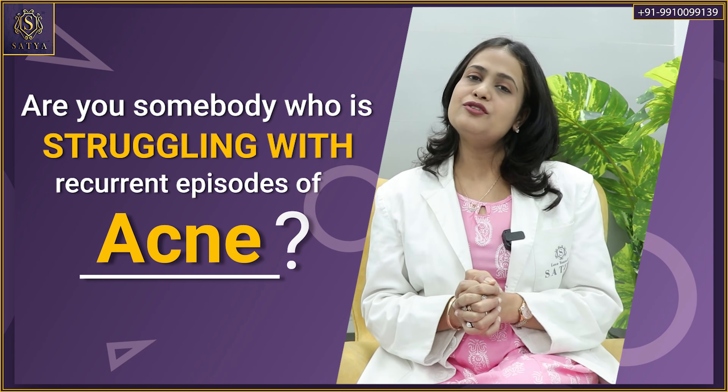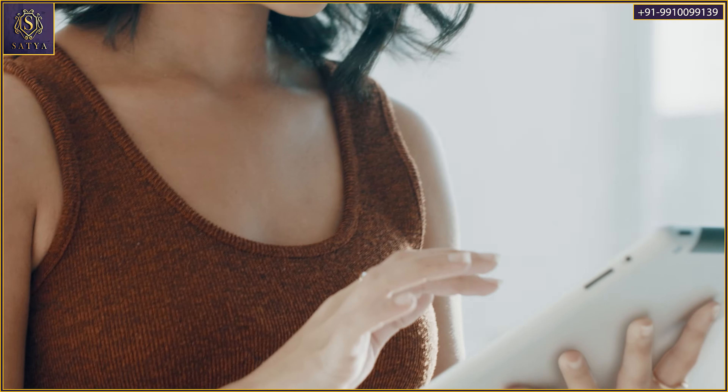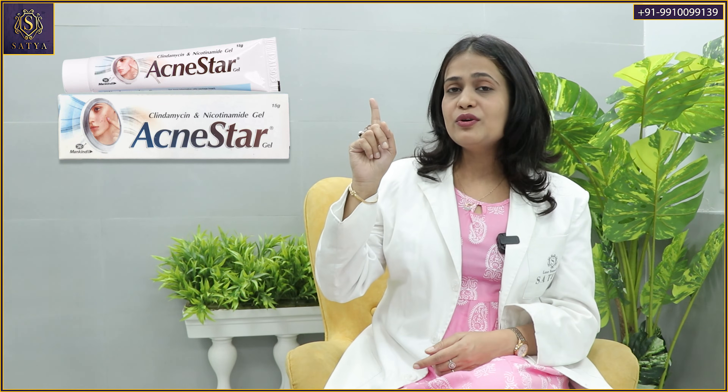Are you somebody who has been struggling with recurrent episodes of acne? Then you must have searched Google a lot about effective home remedies. What did you come up with? I'm sure this particular formulation would have come up a lot in your search. Do you know what it is? What it contains?